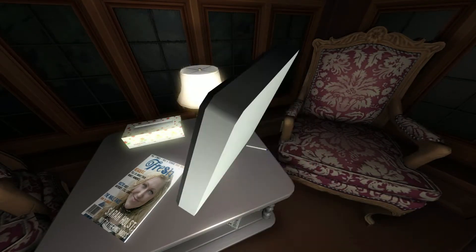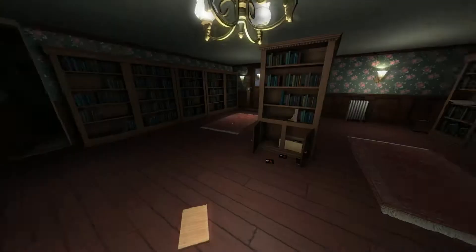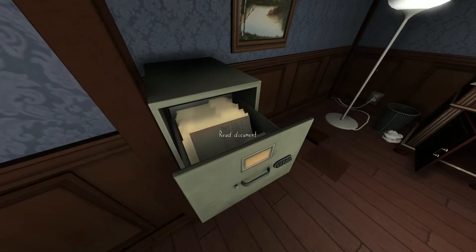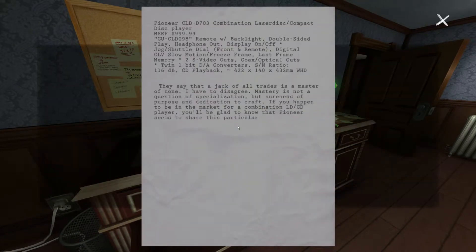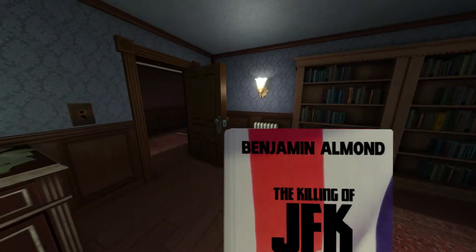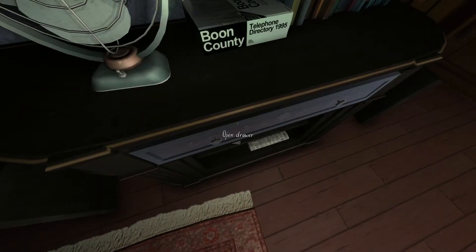So you can interact with various items in the world. You can search through filing cabinets — there are important clues in letters. I think this is the girl's dad's office. You're playing the character as a girl who has just come home from holiday, so you can look around your dad's office for any clues that might give us an idea of what's been going on. Of course, you've got the eerie lightning and thunder going on outside.